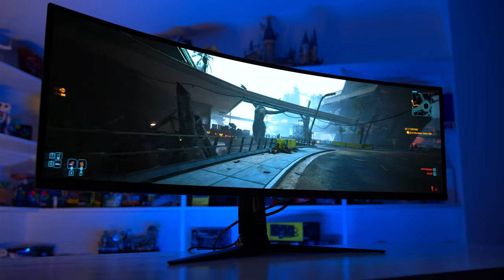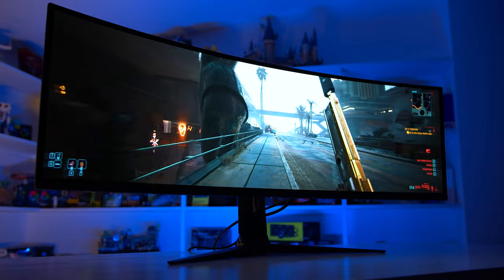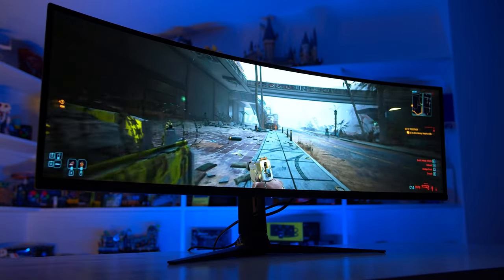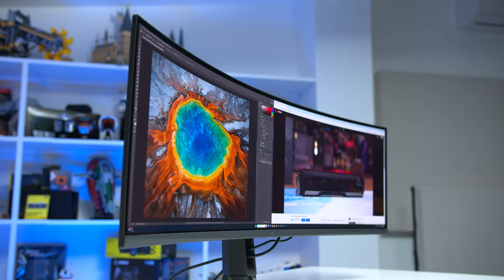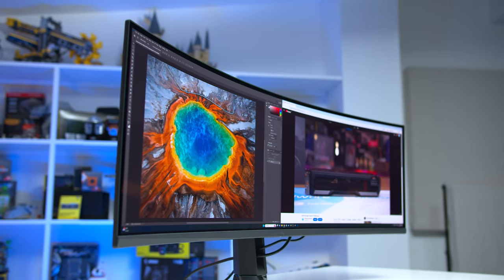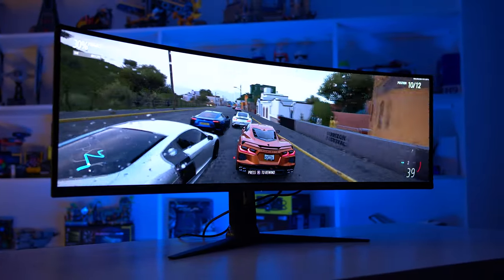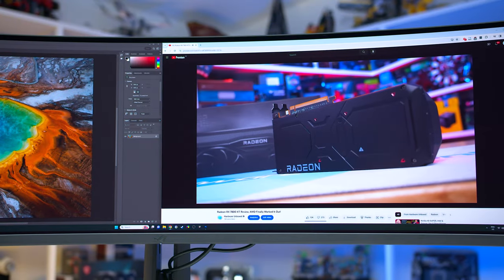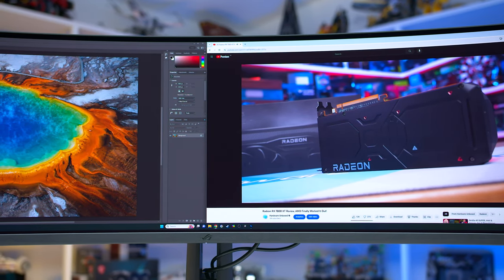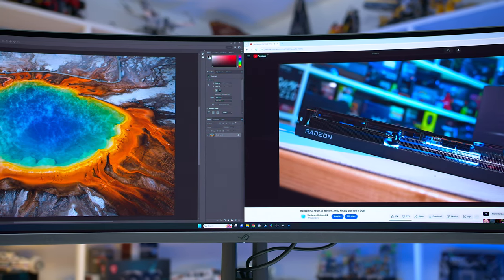This display has a 32:9 aspect ratio and with its 49-inch diagonal dimension it equates to having two 27-inch 2560x1440 monitors side by side in one panel. At around 1.2 meters wide it's quite a large display occupying a lot of desk width, but isn't overly tall, offering a similar vertical experience to traditional 27-inch monitors. The 1800R screen curvature assists with enveloping your entire horizontal field of view, making it great for immersive gaming and side-by-side productivity.